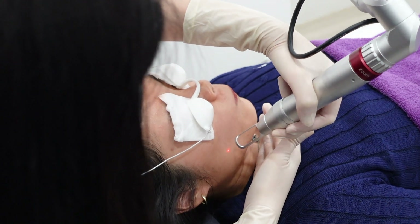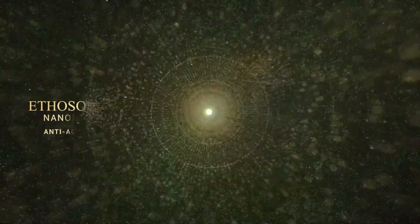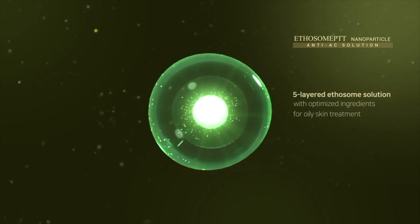So whether you're aiming for supple, velvety, smooth skin, or looking to combat issues such as blemishes or inflammation, this treatment is an effective and potent solution for addressing these common skin concerns. If you're interested in learning more about our Ethosome Gold PTT Anti-Acne Treatment and how it can help you achieve your desired skin goals, feel free to reach out to our team of skincare experts either by visiting our website through the link in the description box below or by contacting us directly. We are more than happy to answer any questions you may have. Thank you so much for taking the time to watch this video and we look forward to connecting with you soon. Until next time!